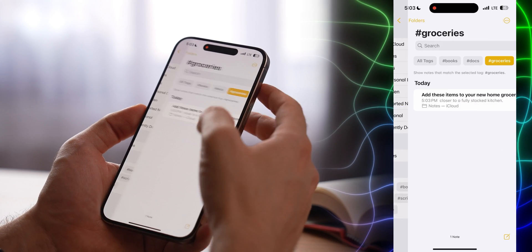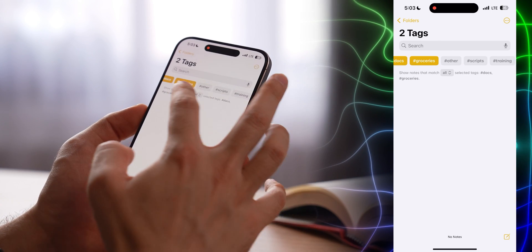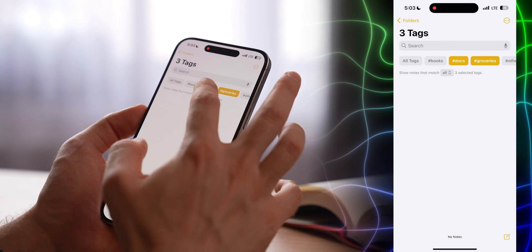For years, Notes was a folder-focused app, but now you can put tags in any note and then sort notes by those tags — super convenient. You can create a couple of notes with different tags, then go to the root and sort notes easily.